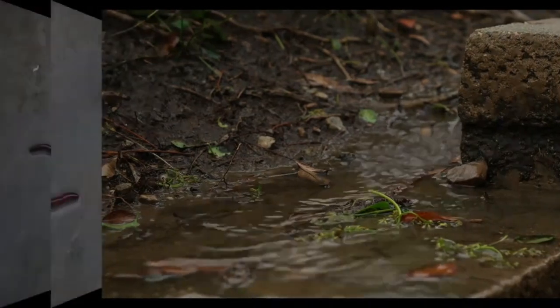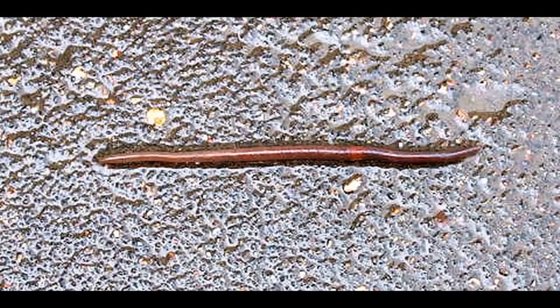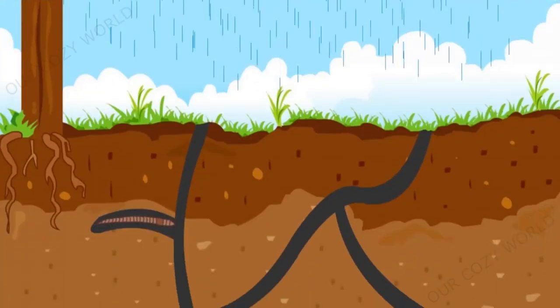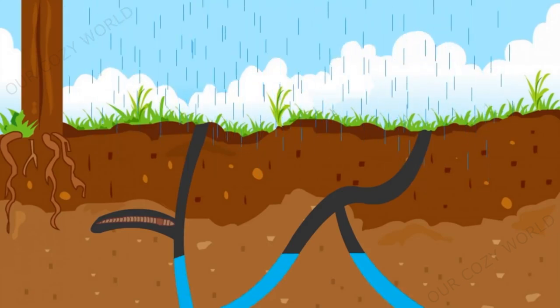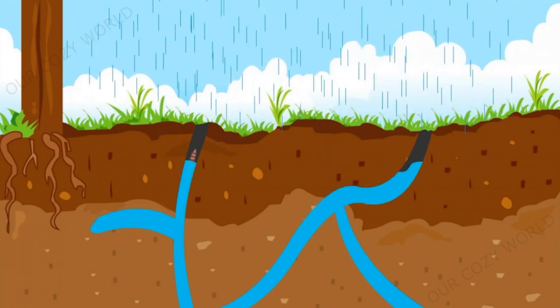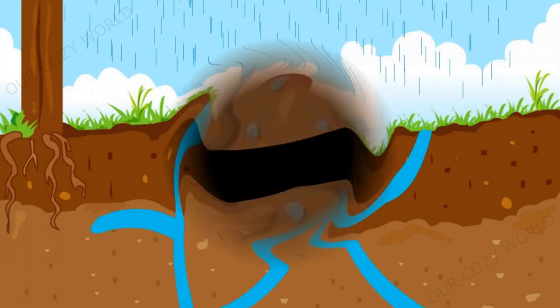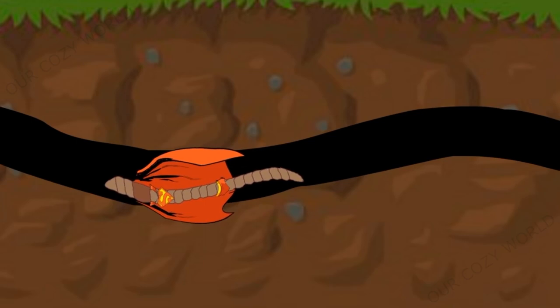Many have noticed that sidewalks are strewn with earthworms after rain. The reason is that underground passages get flooded with rainwater, the worms get wet and uncomfortable, and most importantly they have nothing to breathe, so they are forced to crawl out to the surface so as not to choke. Nobody wants that kind of death.